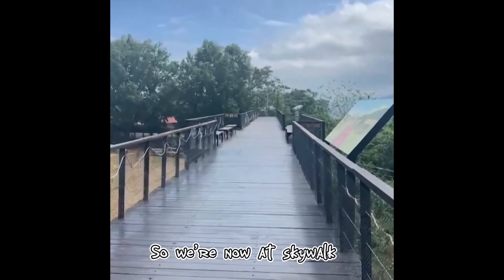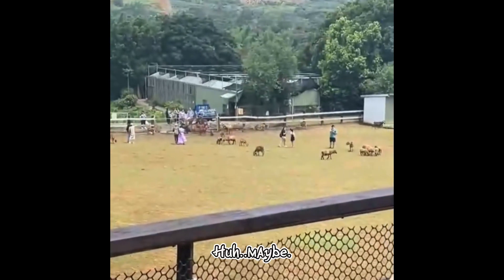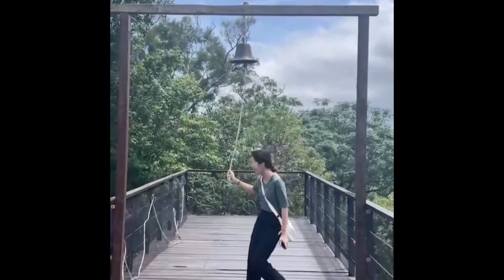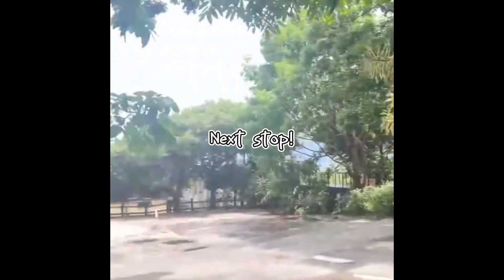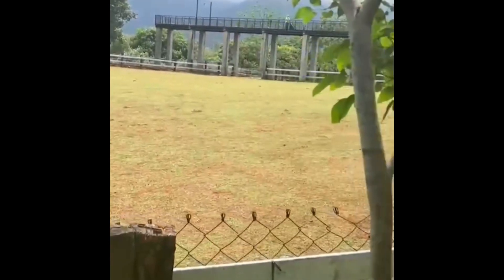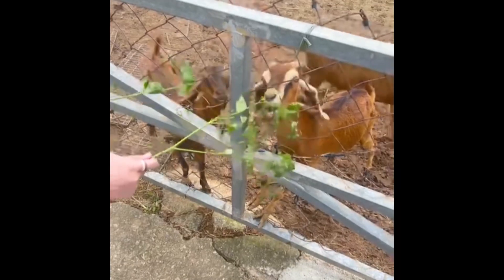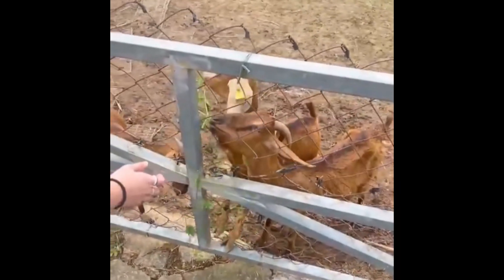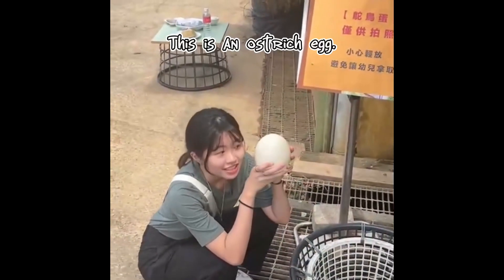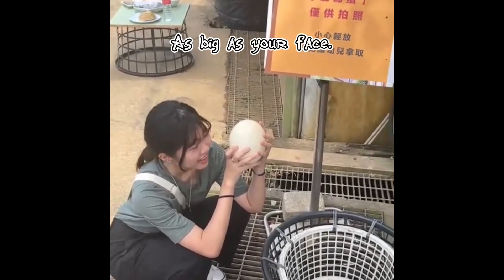So we are now at the flight book and there is a ranch, right? This is an ostrich egg — it's big, right? Yeah, it's as big as your face.